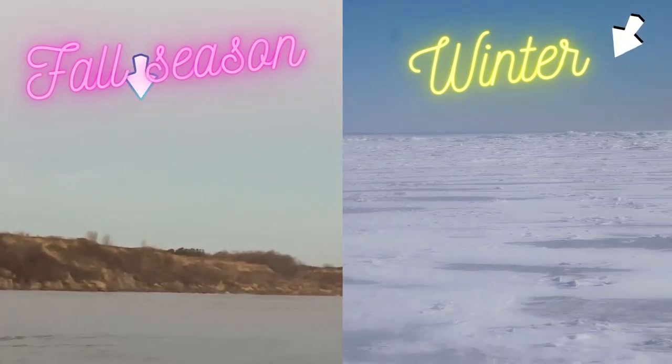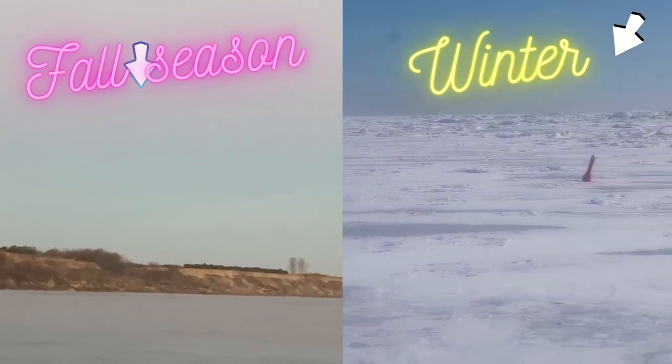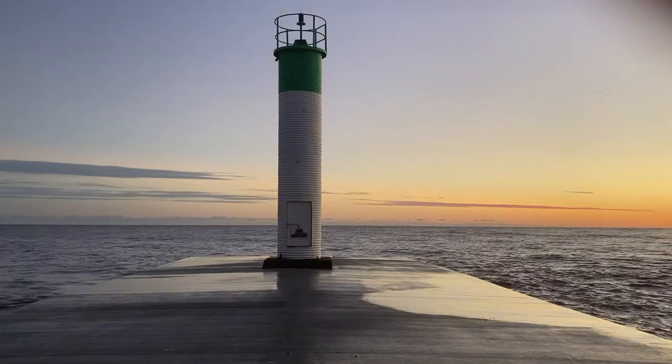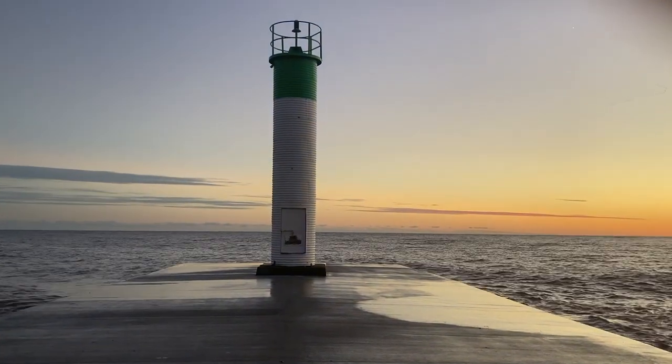At this beach, admission is free. A restroom is available beside a small parking lot across the street, there is a nice walkway to the lighthouse, and a charming restaurant to choose.